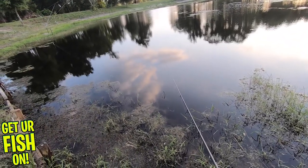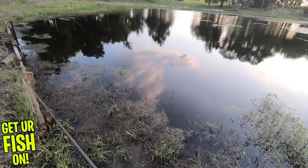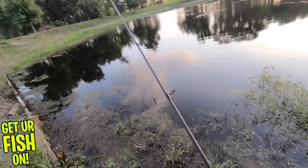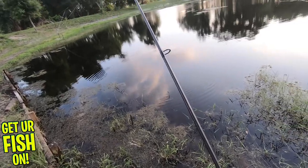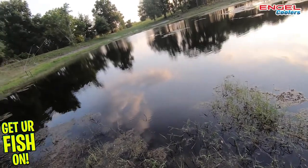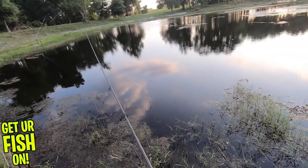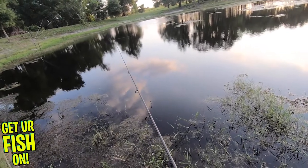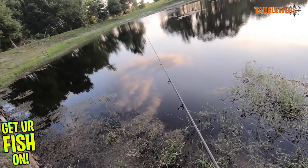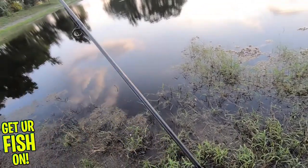I don't know if you can see that — there was a wake behind the bait. Oh, what is this? Oh, it's choking me. That was probably a good fish. I don't know if you could see that behind the bait — there was a wake coming at it. Hopefully that shows up in the video. That one I set the hook on and I don't know if you could hear it, but the drag actually started going. Maybe it needs to be locked down a little bit more.